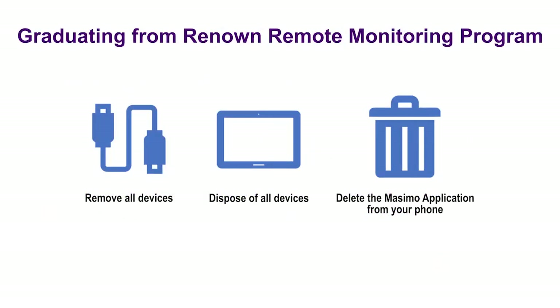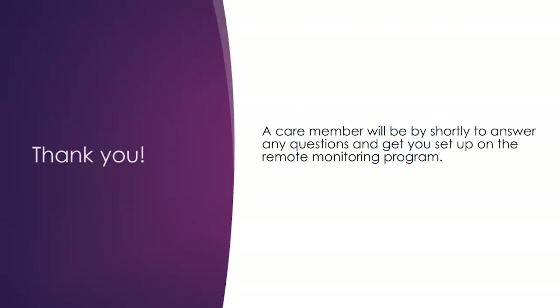You will receive a call from the monitoring team when your physician graduates you from the remote monitoring program. You may then remove all devices, dispose of them, and delete the Masimo Safety Net application from your phone. You will not need to return any of these devices. Thank you for watching this video. A care team member will be with you shortly to answer any questions and get you set up with the remote monitoring program.